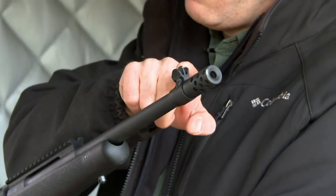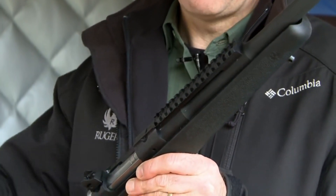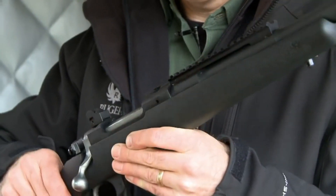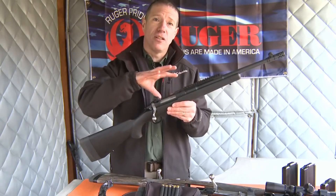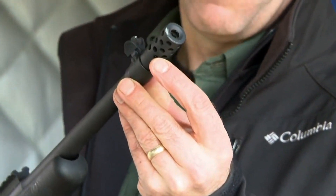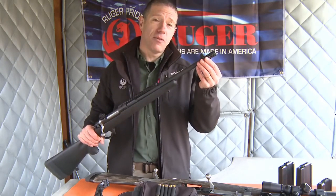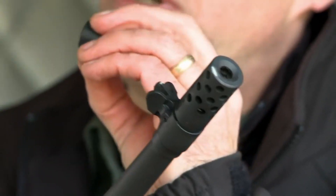The Gunsite Scout Rifle is chambered in .308 Winchester, a powerful cartridge that is ideal for hunting or long-range shooting. The rifle features a 16.1-inch barrel that provides excellent accuracy and range. Additionally, it comes with a variety of sight options, including iron sights and a Picatinny rail, allowing shooters to customize their setup to suit their needs.